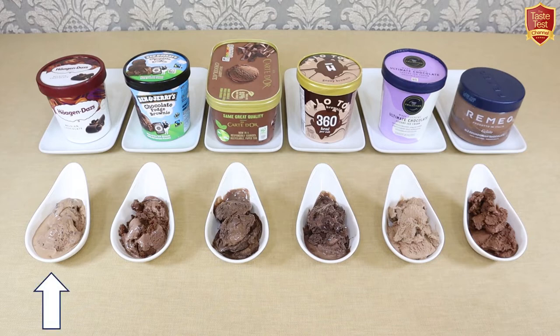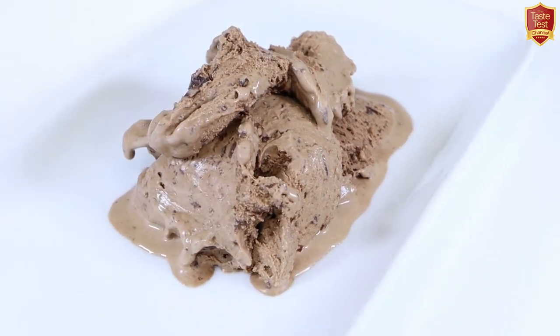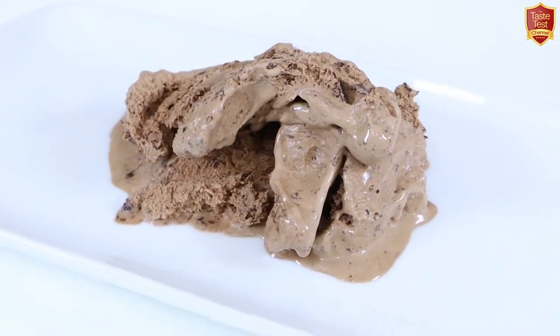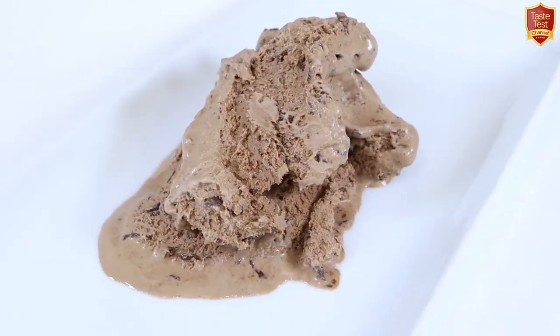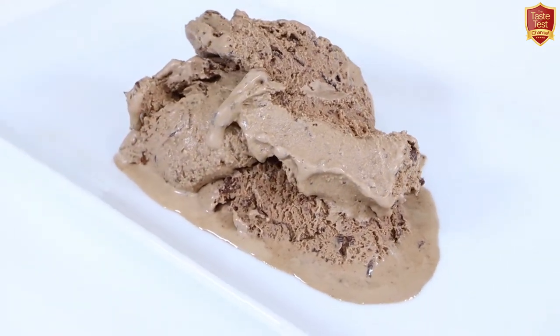So we'll start with Häagen-Dazs. The texture has immediate impact — the fine grains of chocolate are so small and numerous they're like a gritty sand throughout a creamy base, and it's a really effective way of imparting chocolate punch to the whole. The creamy background has subtle cocoa notes too, and the aftertaste is more chocolate bar than ice cream with a very long and super sweet finish — a bit too sweet for my palate. Overall though, high quality and really chocolatey.